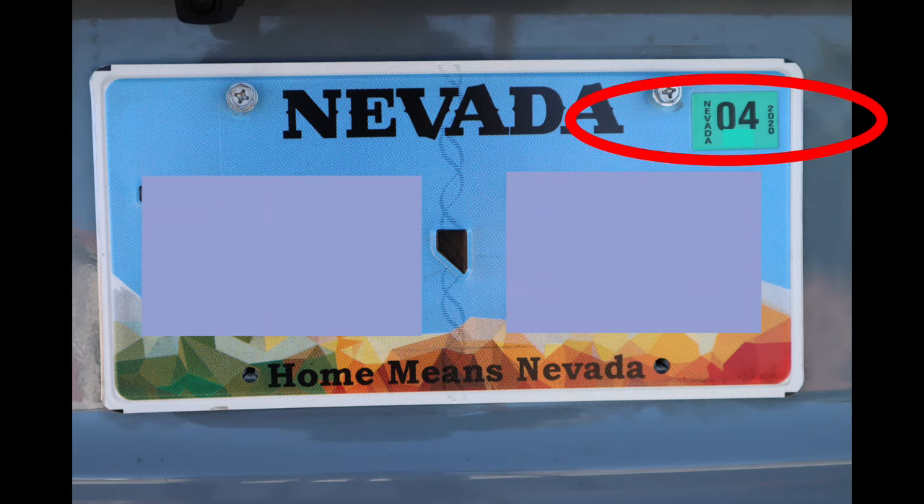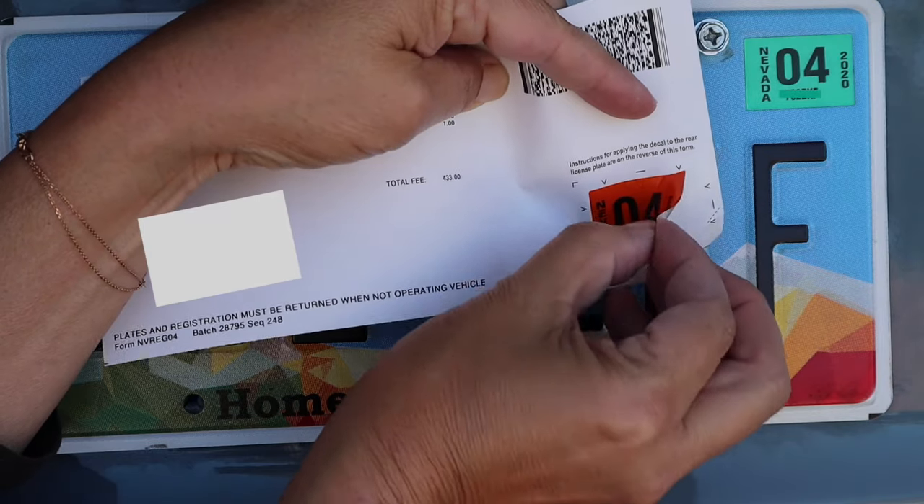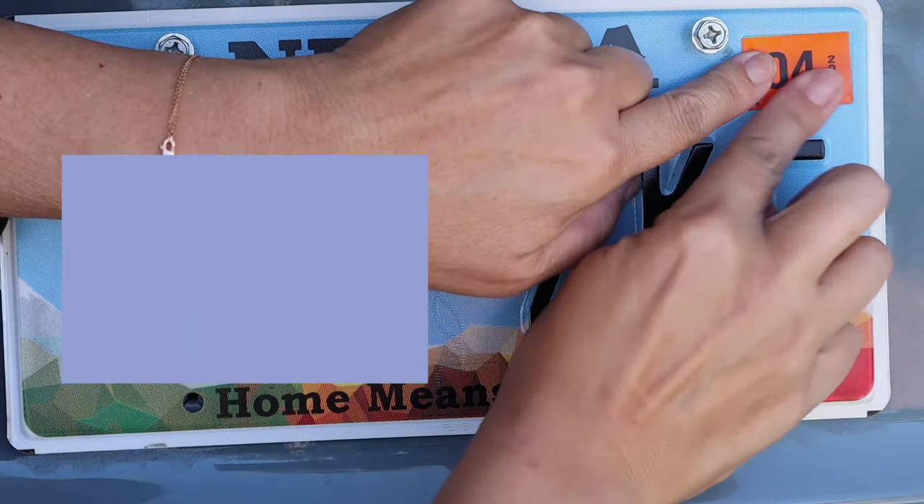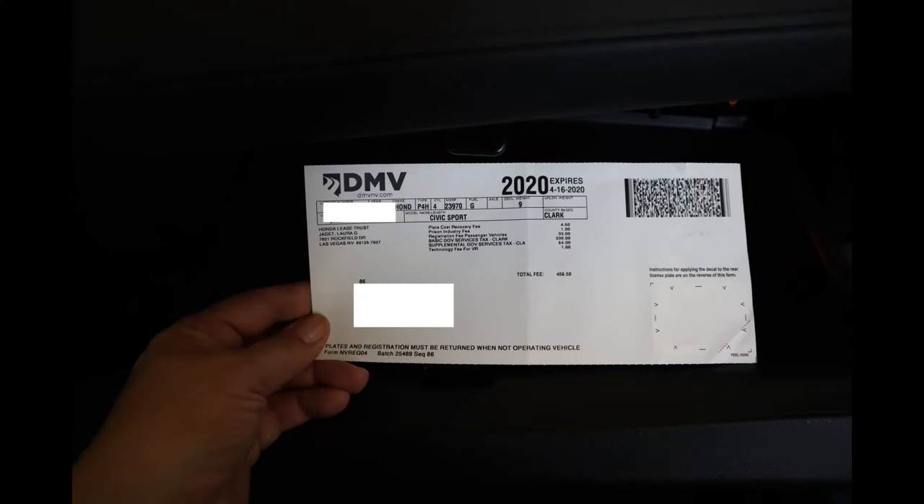You're going to clean the plate area very well — get off all the dirt and oil and let it dry. Then peel the new sticker off and place it over the old one. Your plate now indicates that you're registered for the current year. Do not throw out the card that the sticker came on — this needs to be kept in your car with your insurance card.